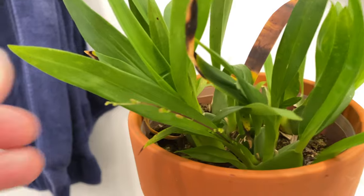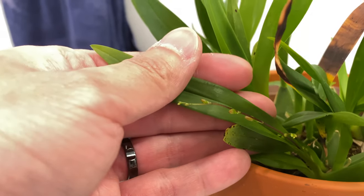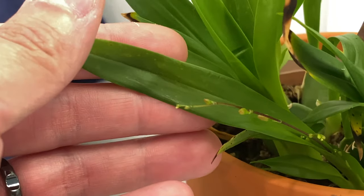And then updates on the orchids — you can see the mini oncidium is sending out a flower spike. Hopefully we'll see more from this one and the other one.